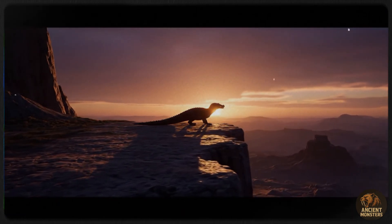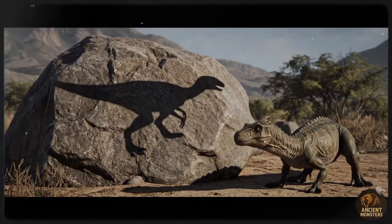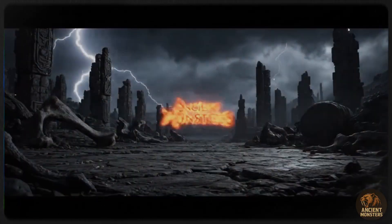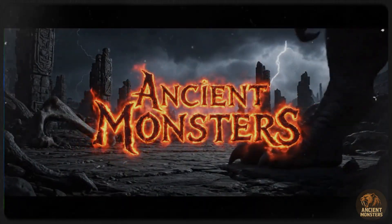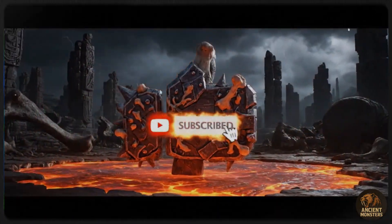Thanks for taking this trip to the distant past with me. If you enjoyed this video, please hit that like button, subscribe to the channel, and ring the notification bell so you don't miss our next adventure. Let me know in the comments what ancient world you'd like to visit next. See you in the next one!